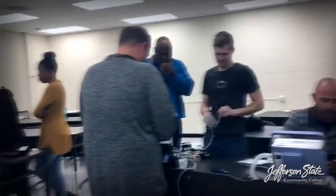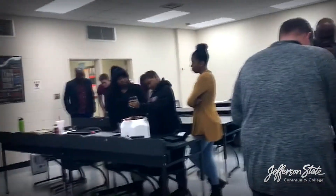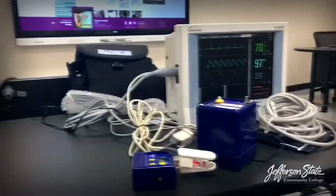Students train under instructor Eric Carwell, a Jeff State graduate himself who spent over 20 years in the field before returning to his alma mater and to the classroom.